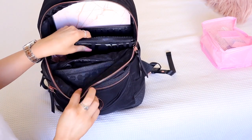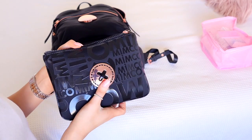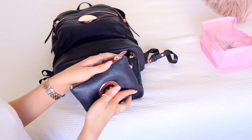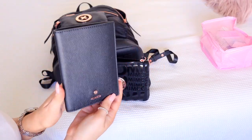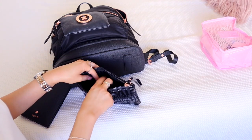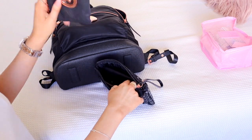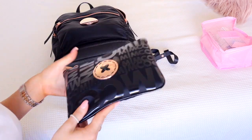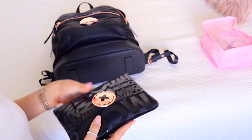Inside the bag I also have a Mimco pouch that has my cards in it, and my passport holder which is also from Mimco - literally everything is matching Mimco. So I have my passport holder, my passport, and my wallet. That's super easy at the airport - I can just have the backpack on my back and this pouch in my hand with everything I need, without carrying a handbag.